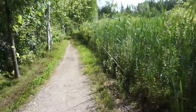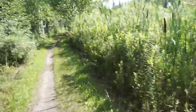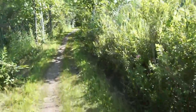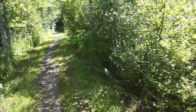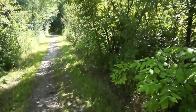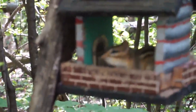Luckily we don't have any snakes in Canada that are poisonous — well, I take that back. We do in Canada, but not in Ottawa. In southern Alberta they have rattlers, but we don't have poisonous snakes here. We have garter snakes and rat snakes and things like that. He's robbing the birds of their food — looking at them in their little house. So cute.